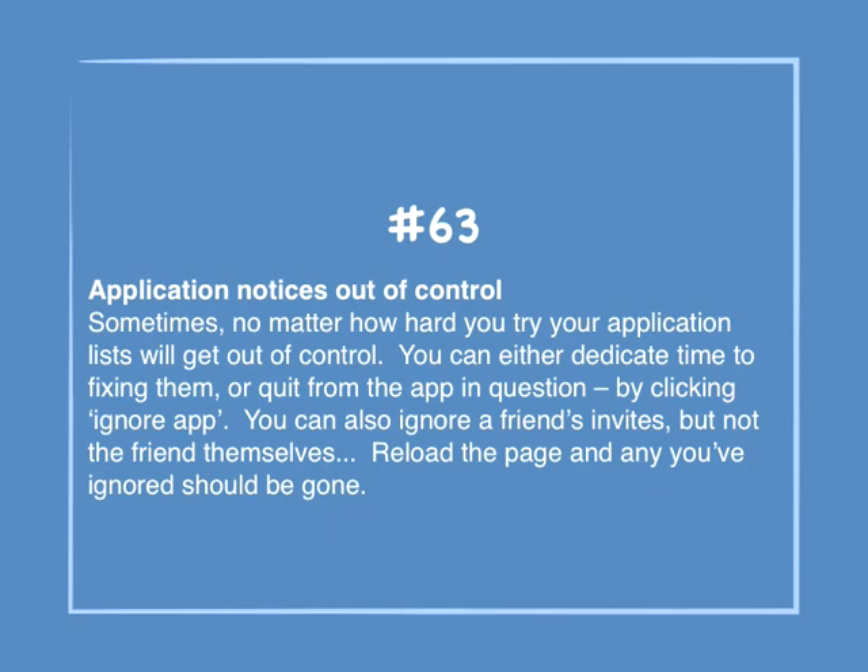Number 63: Application notices out of control. Sometimes, no matter how hard you try, your application lists will get out of control. You can either dedicate time to fixing them or quit from the app in question by clicking Ignore App. You can also ignore friends' invites but not the friends themselves. Reload the page and any you've ignored should be gone.